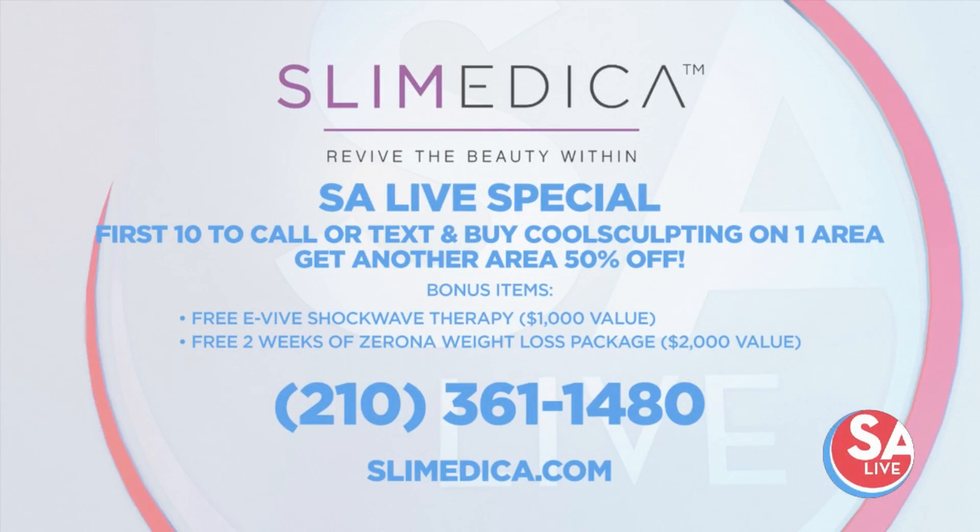Be one of the first 10 people to call or text 210-361-1480. Purchase one treatment area of CoolSculpting right now and you'll get a second CoolSculpting treatment area for 50% off, the e-Vive Shockwave therapy treatment for free, and two weeks of the famous Zerona weight loss program for free. That is a bundle of savings worth more than $3,000. Get ahead right now on your New Year's resolution — start losing weight. For more information on Slomedica and their services, visit them online at Slemedica.com or call or text 210-361-1480.